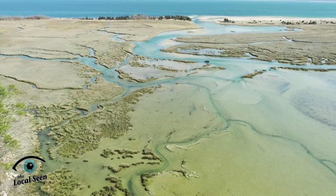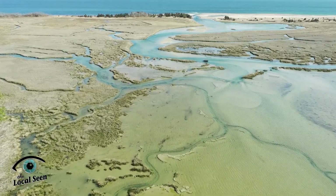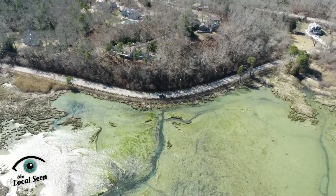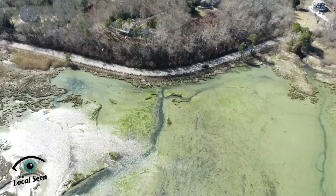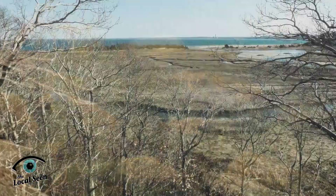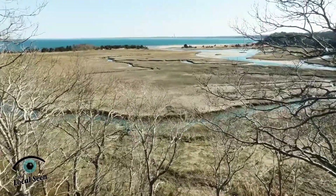Salt marshes in general are some of the most prized natural resources on earth. Most people are unaware that a salt marsh is actually 10 times more efficient than a tropical forest in removing carbon dioxide from the atmosphere. It's also three times more efficient in storing carbon dioxide in the biomass and soils than a tropical rainforest. So we've got something here that is a weapon against global warming to begin with.